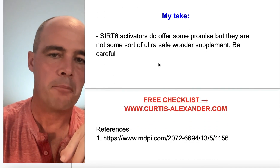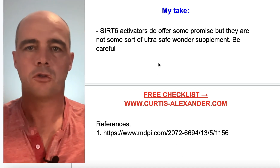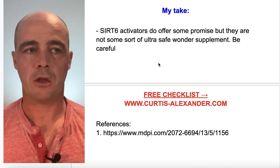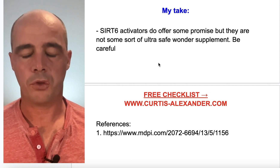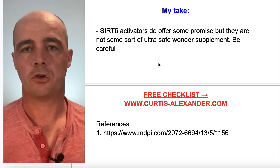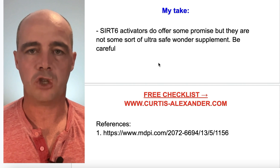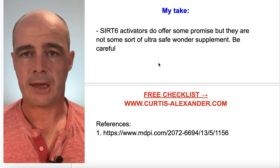My take is: if you ask me about SIRT6 activators, yes, I think there's some evidence to support their use in anti-aging — but they don't come without a warning. This cancer issue would be a very serious warning, and it's something you need to check into before you start taking them.